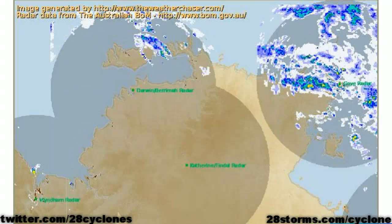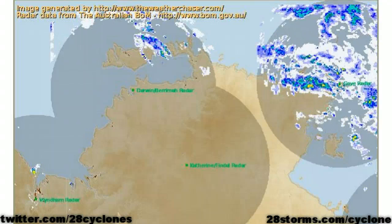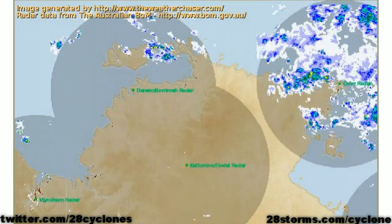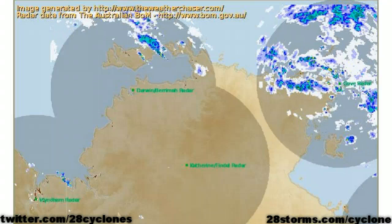Furthermore, although a well-defined surface circulation still is not present, we can begin to make out the developing low-pressure area as we turn to the latest radar sites from the Northern Territory. And we can definitely begin to make out the cyclonic spin just off the coastline.